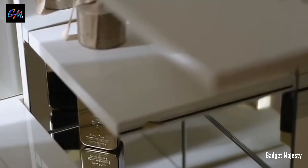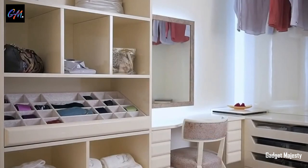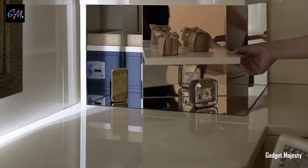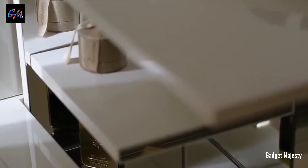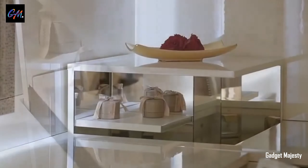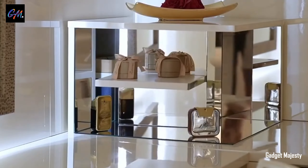For added convenience, the Real Book Safe comes equipped with two keys, ensuring accessibility without compromising on the hidden nature of its contents. Redefine the art of secure storage with this fusion of functionality and disguise, providing a discreet sanctuary for your prized possessions within the pages of this revolutionary Real Book Safe.